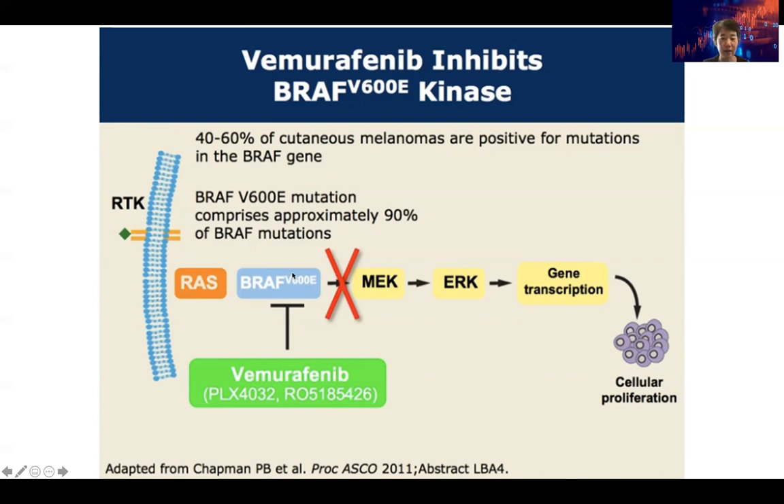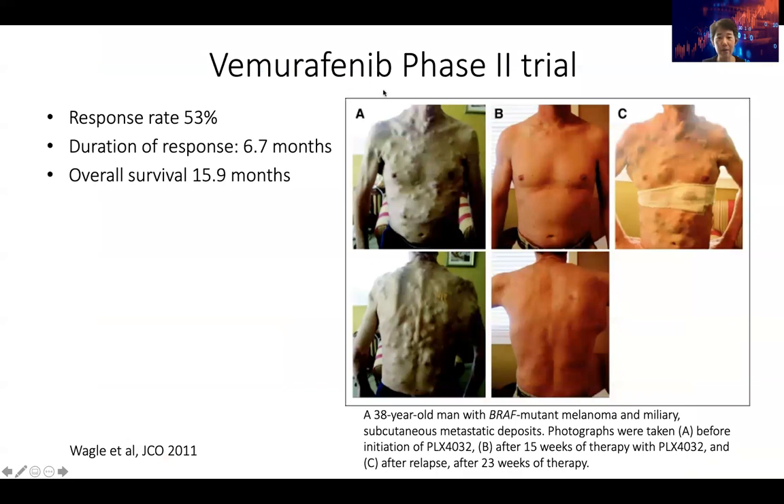At the 600th amino acid position, the valine (V) is mutated into glutamic acid (E). There is a small molecule inhibitor called Vemurafenib which can block the enzymatic pocket at this mutation site. Because of this mutation, BRAF can be constitutively active without an upstream growth signal, and the small molecule can inhibit that. In a phase two clinical trial, 53% of patients with the BRAF mutation responded and really benefited. Unfortunately, the duration of response was fairly short — only six months — and the overall survival of those patients was 15 to 16 months.